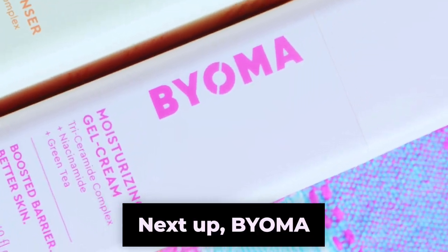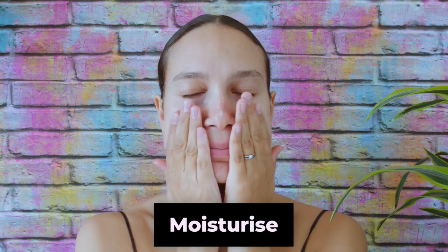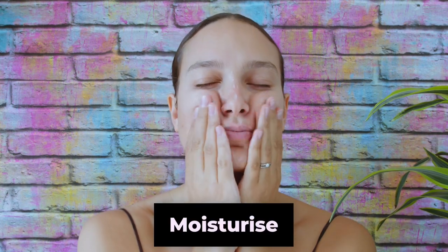Next up, Bioma Moisturizing Gel Cream. Cleanse, tone, mist, treat, moisturize, protect — so those are all the things.